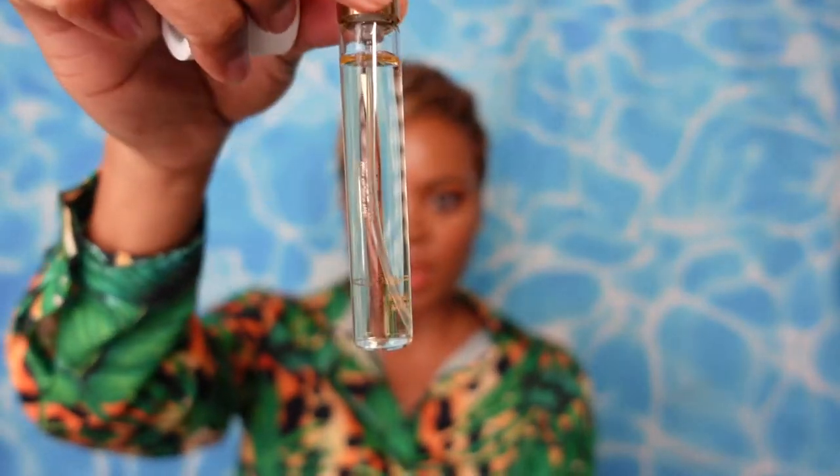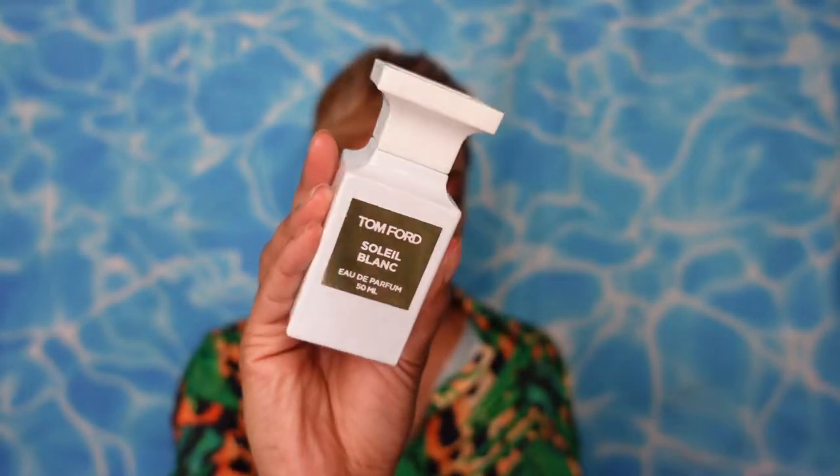It comes in four different sizes, which is very generous for Tom Ford. The 10ml size retails for $65 — I do have one here. The 30ml retails for $163. The 50ml, the most iconic size, retails for $270, and I also have that one. Then there's the 100ml big daddy which retails for $365 — if you've got the big bottle, you really love your Soleil Blanc.